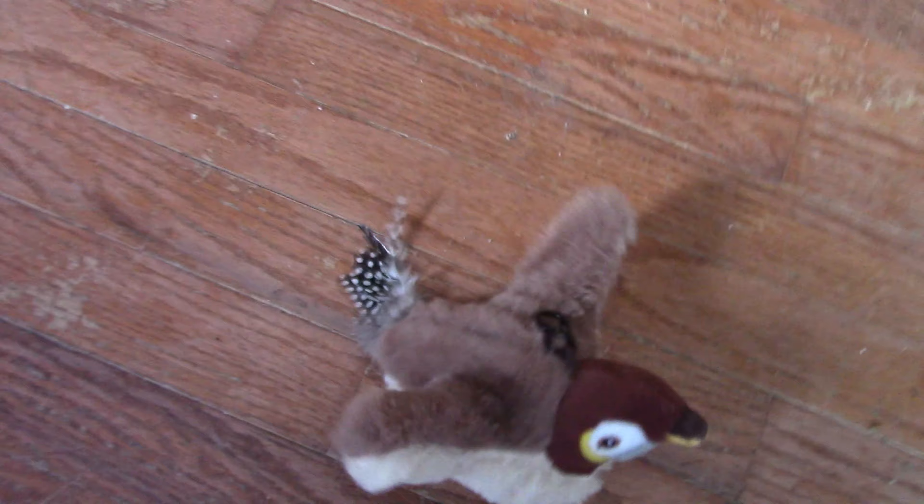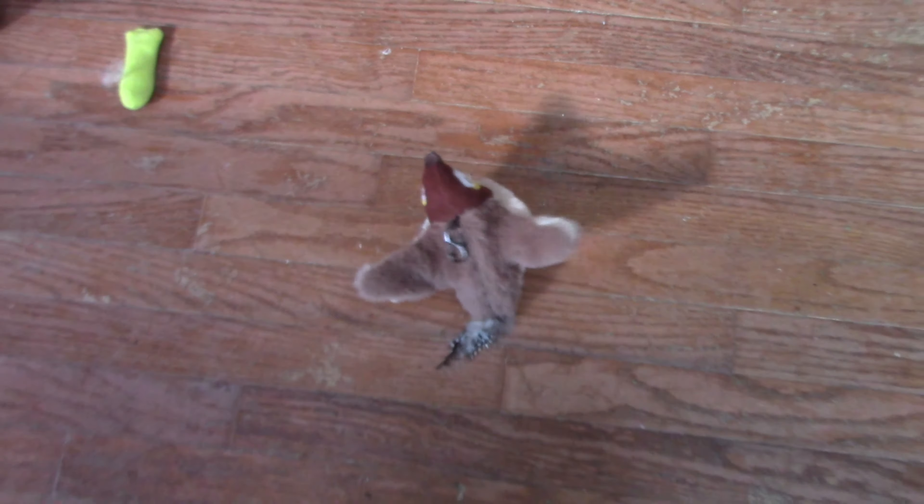Look baby! Bird! Who wants a bird? Who wants a birdie? It's kind of difficult to get the thing on in the first place — gotta kind of squeeze it. At first I thought it was broken because it wasn't coming on.